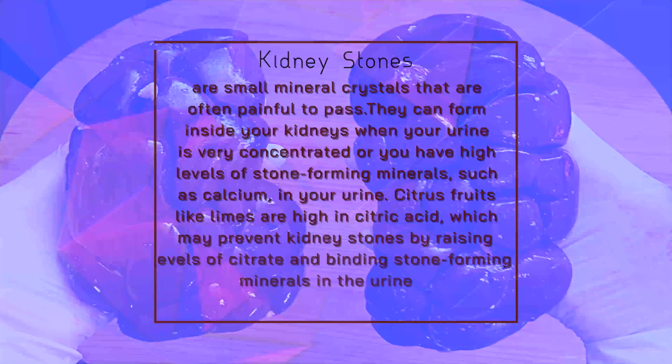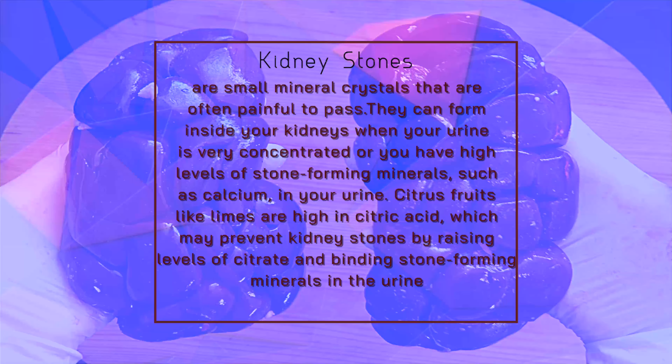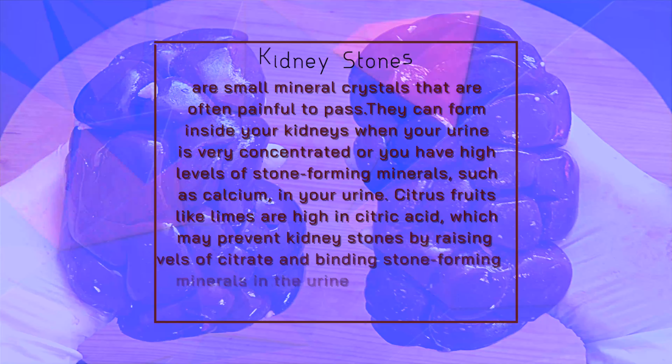Kidney stones are small mineral crystals that are often painful to pass. They can form inside your kidneys when your urine is very concentrated or you have high levels of stone-forming minerals, such as calcium, in your urine. Citrus fruits like limes are high in citric acid, which may prevent kidney stones by raising levels of citrate and binding stone-forming minerals in the urine.